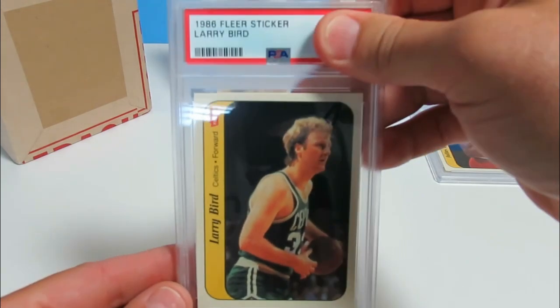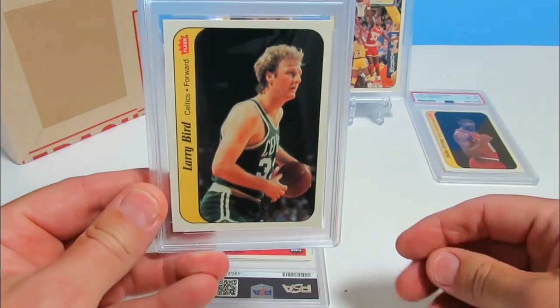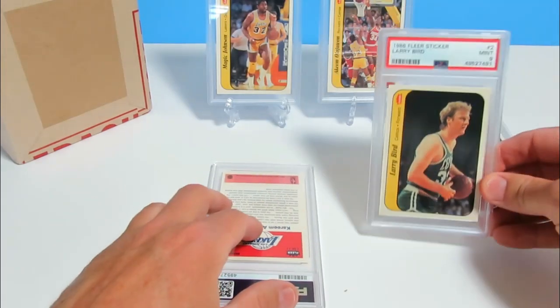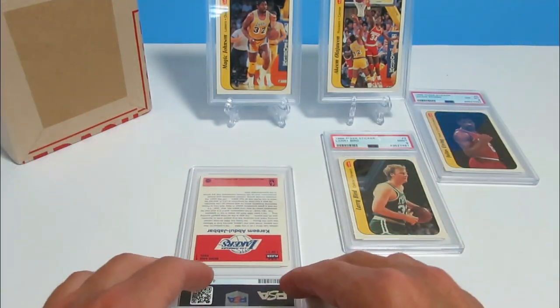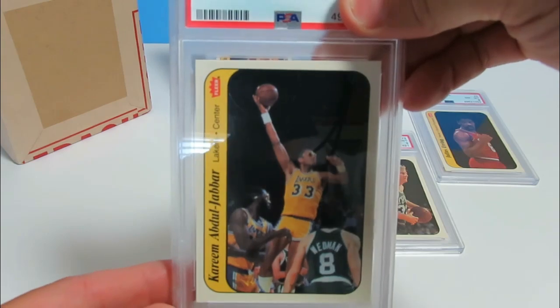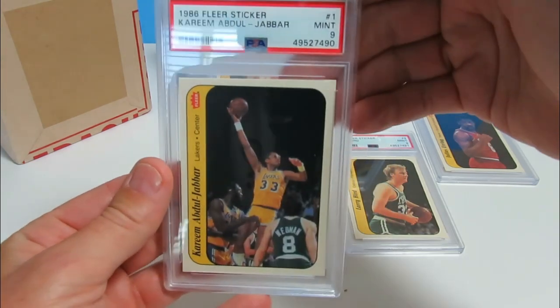All right, Larry Bird — what are you going to do for me, Larry? Nine! Yes! Oh man, this is turning out so much better than I expected. This is my best reveal. I'm happy with this right now. Kareem — oh my gosh, I would love to get at least a nine on this as well. Come on, Kareem. What are you going to do for me? Nine! Yes!